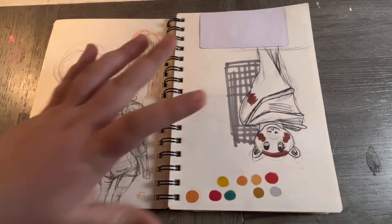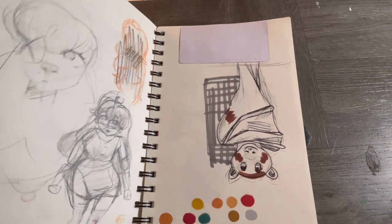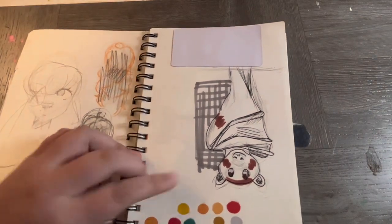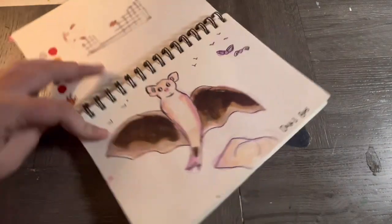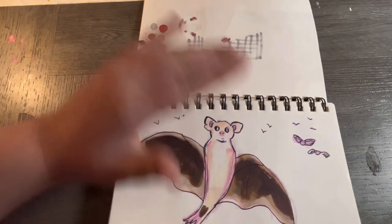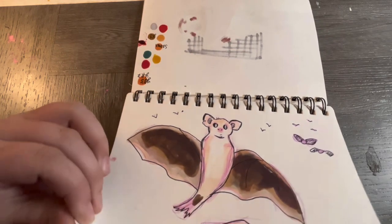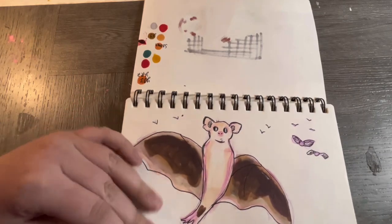This was another Inktober day — I'm going to guess this was day three because I think I only did three. This is a bat, and I can't draw bats — I didn't really try. It's terrible, but I was learning. I'm still learning.